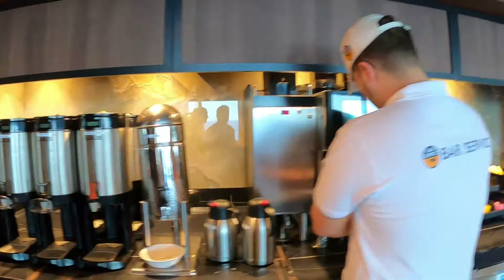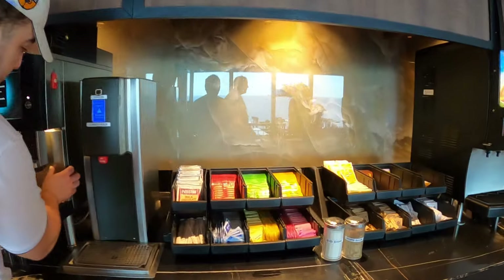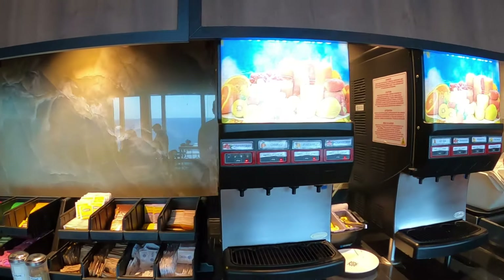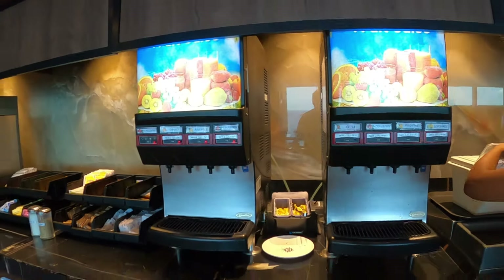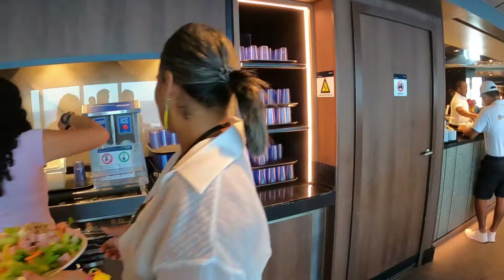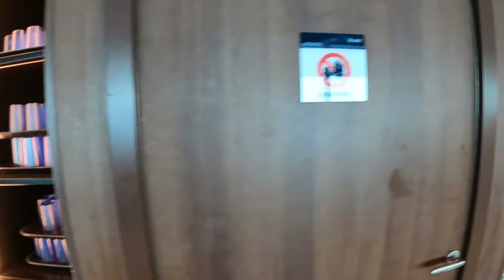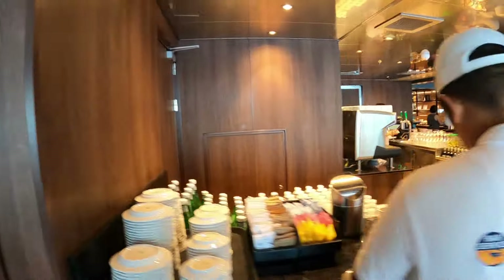The coffee station has regular and decaffeinated coffee, plus hot water for tea with different tea selections right here. They've also got cranberry juice, orange juice, and pineapple juice. If you need ice or cups, that's right over here, and you can get fresh water or ice at that station.